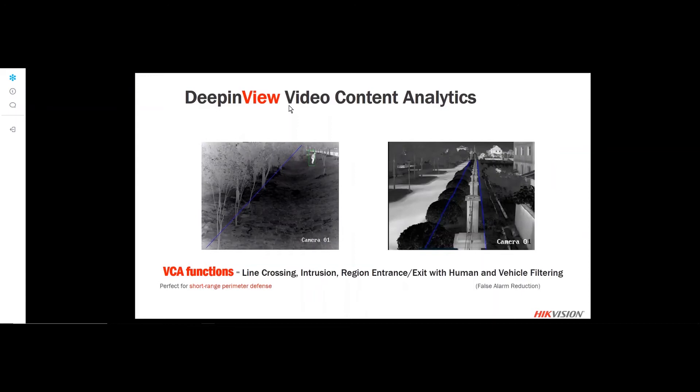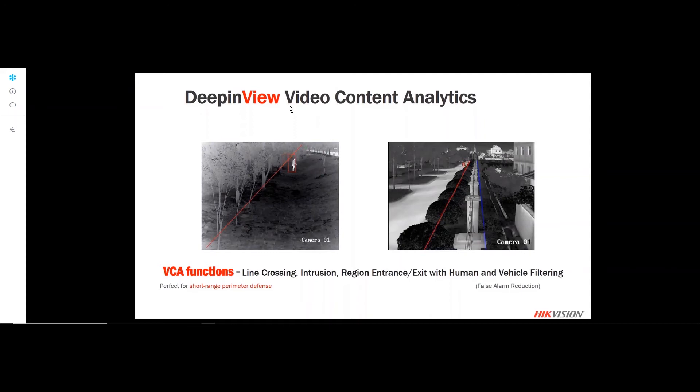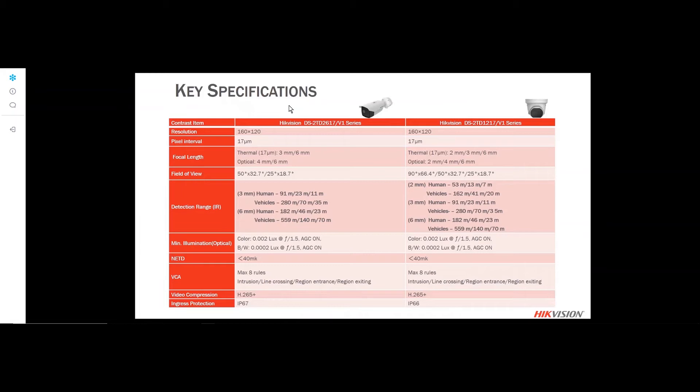Using line crossing, intrusion zone, or region entry/exit analytics with our deep-in-view technology, we're able to minimize false alarms by filtering for humans or vehicles. Thermal has a great advantage for perimeter protection — it can detect at longer distances and is not affected by light, so even in pitch black you can trigger alarms and be alerted. Detection ranges will vary based on your thermal sensor size and lens size.